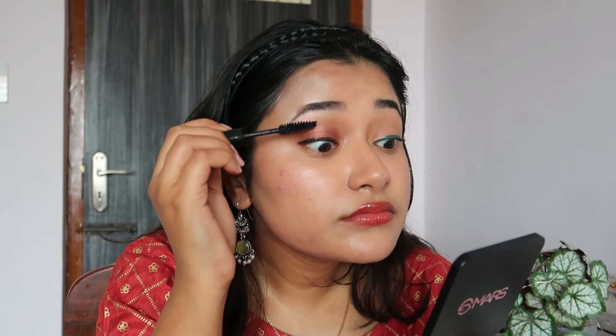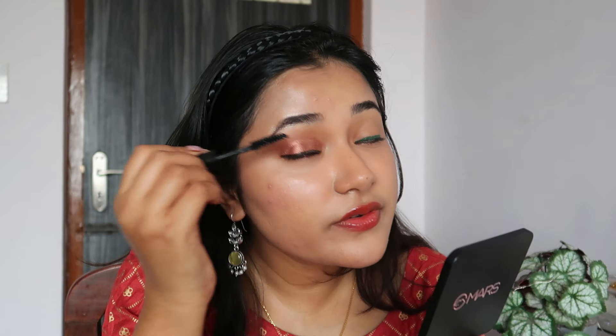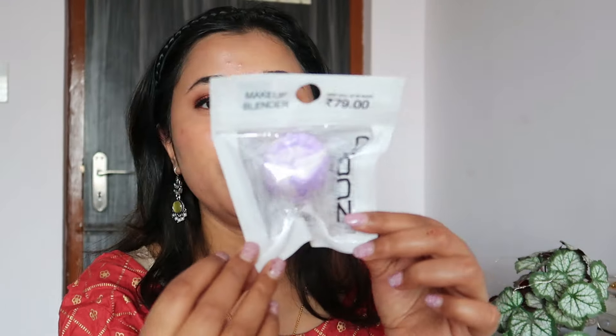I have the mascara — again only 199 rupees. The brush wand is not bad. Let's see if it really does anything. The formula is very dry, as opposed to other mascaras that open up really wet and clumpy — that's not happening here, which is nice. I thought because I'd applied the black liner you wouldn't be able to see the mascara's effect, but I was wrong — you can clearly see the difference. This has added lots and lots of volume!